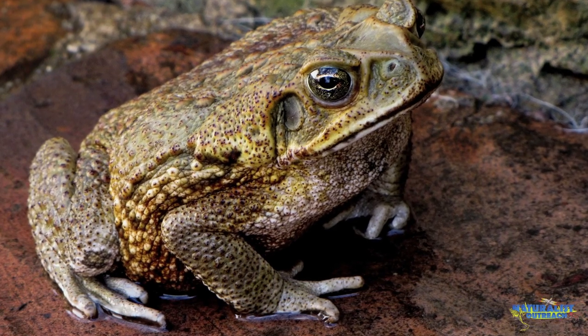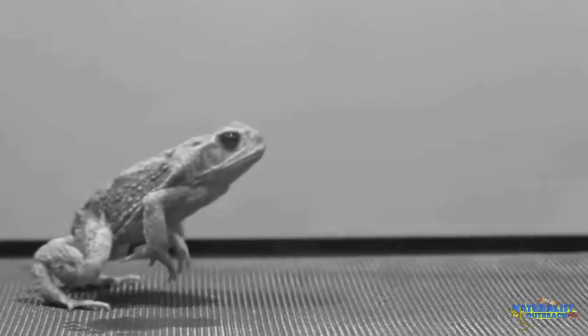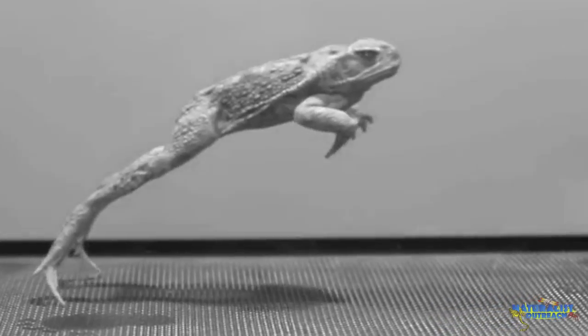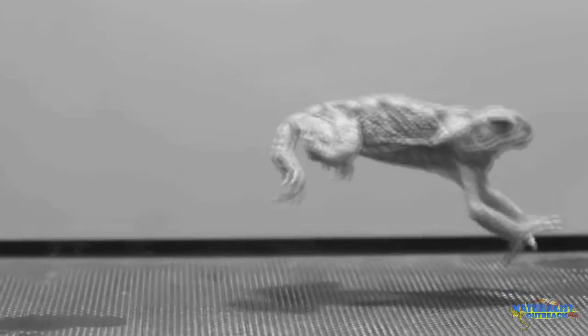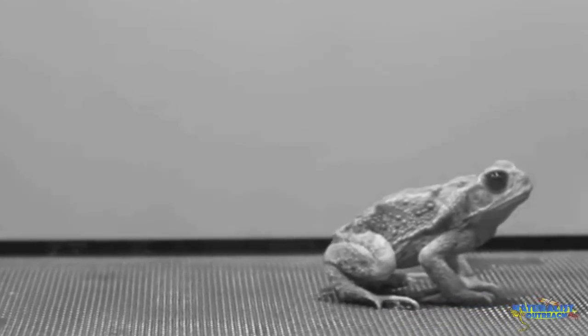One of the most well-known traits of frogs and toads is that they have huge hind legs meant for hopping and leaping. Being able to move in this sudden and explosive way helps these animals to avoid potential predators.